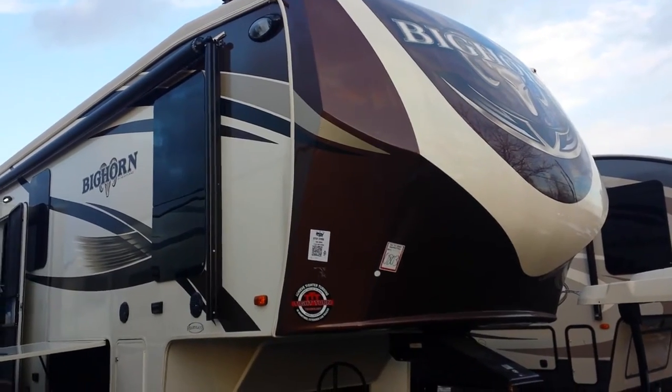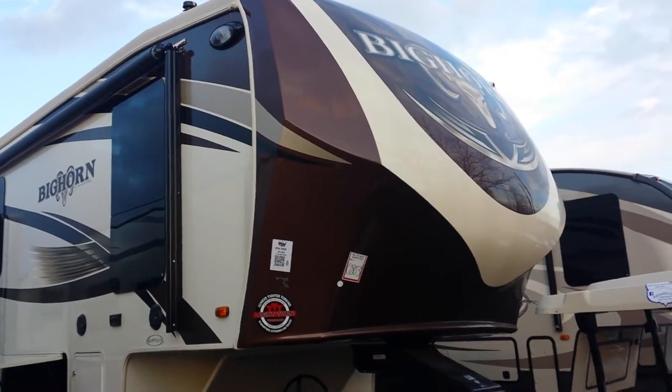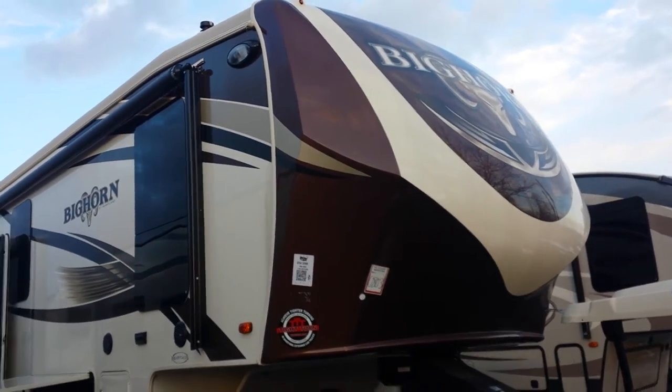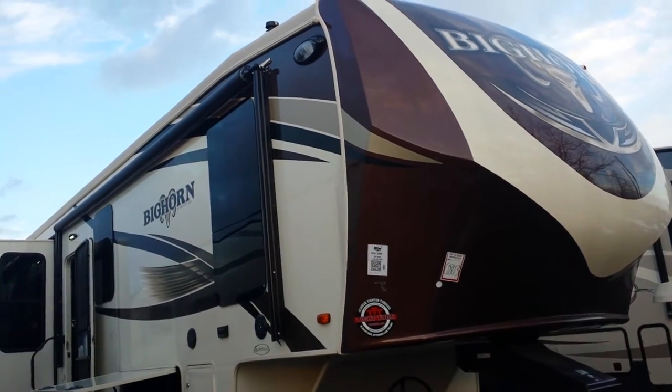Hey, good afternoon. This is Ken LeClaire from Pete's RV Center. Let's go over one of the units I love here — this is the Big Horn. It is a gorgeous full-time unit and it's one of the only units that can be warranted for full-time use.